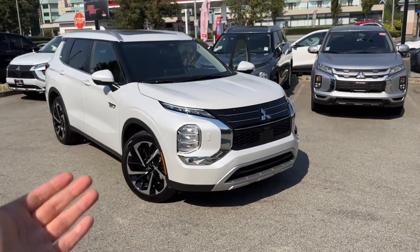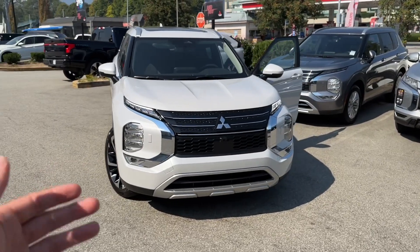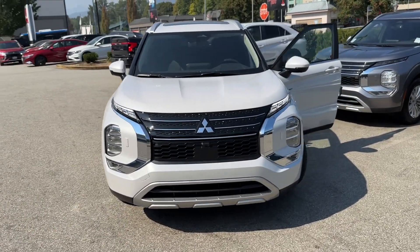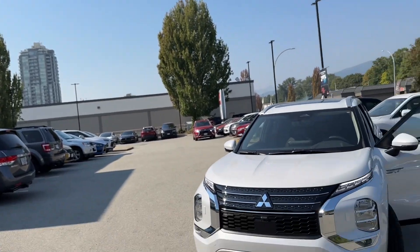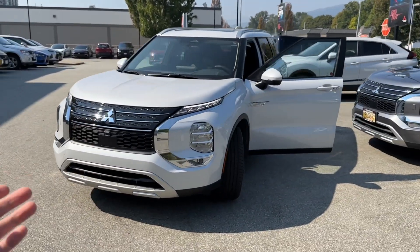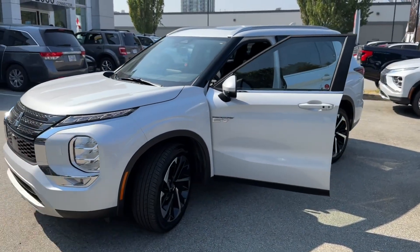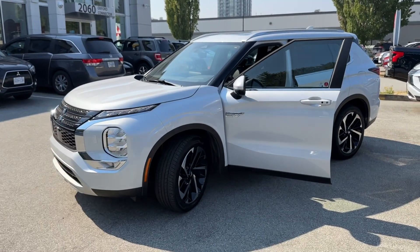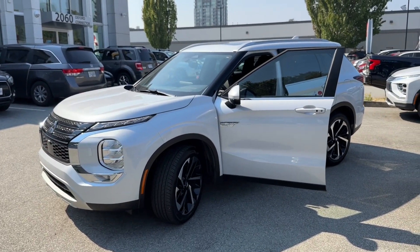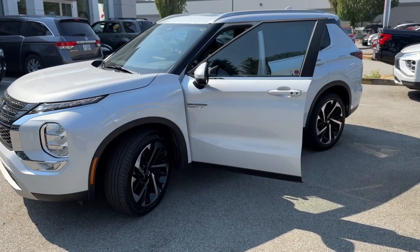If you live close by, somewhere in BC, then it's much easier. We can drive up to your house or workplace, or you can come here to Tri-City Mitsubishi. We can have a look at your vehicle, put a number on it, and if we agree on numbers, that's it — we're going to buy your vehicle. Same thing applies: if you have a loan outstanding with a lender, we're going to pay it off and take care of that part. Very, very easy.